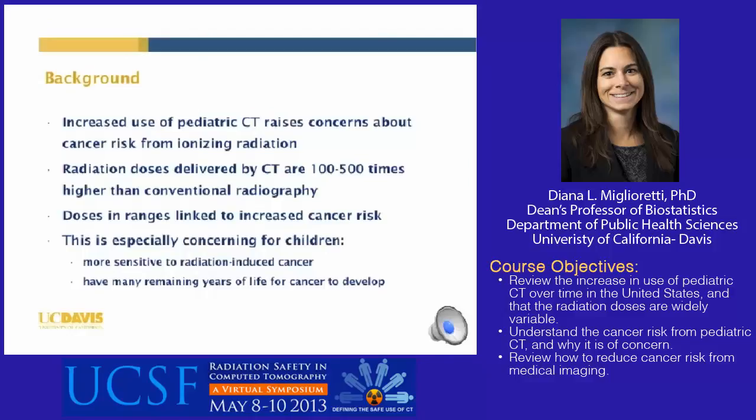As background, the increased use of pediatric CT raises concerns about cancer risk from ionizing radiation. Radiation doses delivered by CT are 100 to 500 times higher than those delivered by conventional radiography. These doses are in ranges that have been linked to increased cancer risk. This is especially concerning for children because children are more sensitive to radiation-induced cancer and have many remaining years of life for cancer to develop.